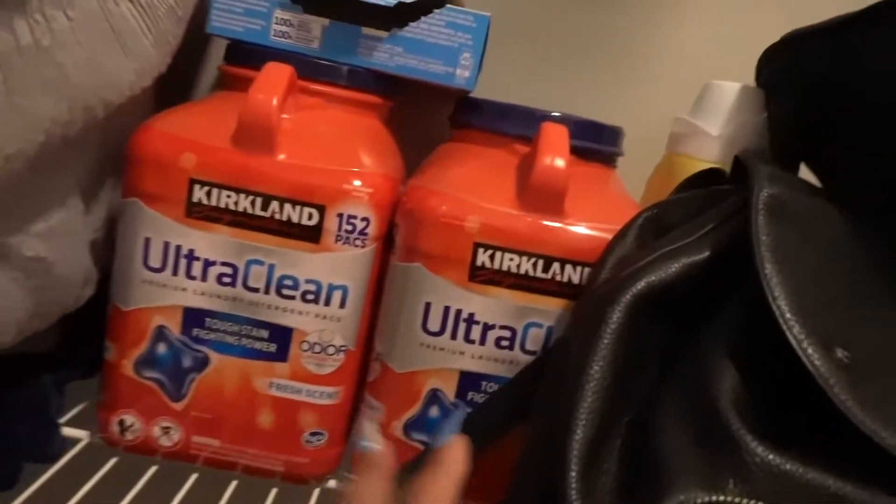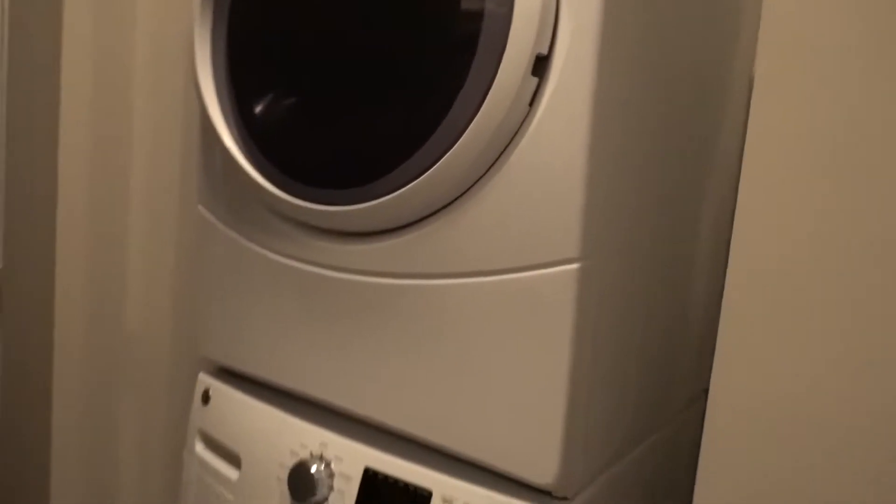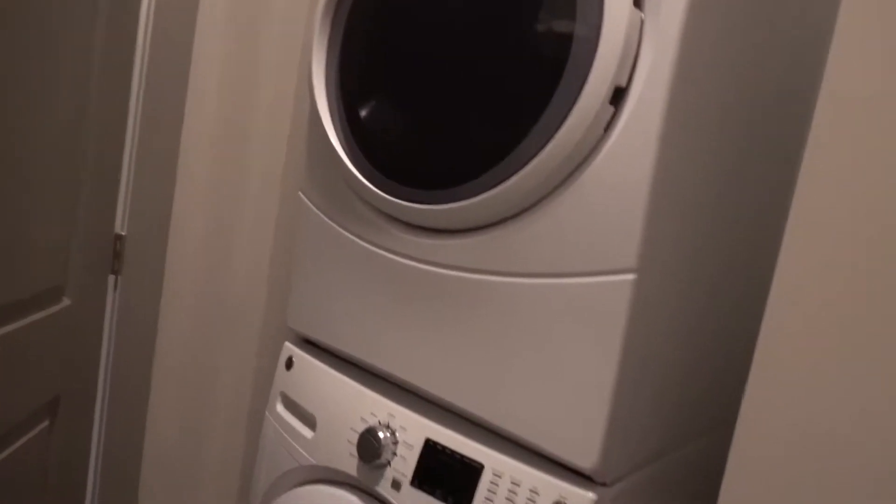Y'all, we don't have to go home with dirty clothes! You know how we be having clothes in the basket stinking up the suitcase? We don't even gotta do that — because check this out: fully loaded with laundry detergent, bleach, the whole setup. And look what we got here — a washer and a dryer! So we can have all our clothes clean, put back in the drawers neatly, fresh. We don't have to worry about the stink.